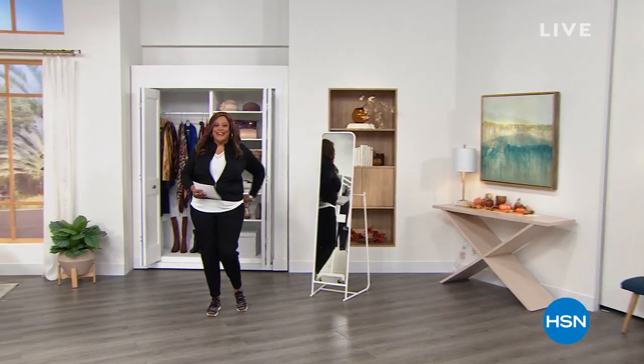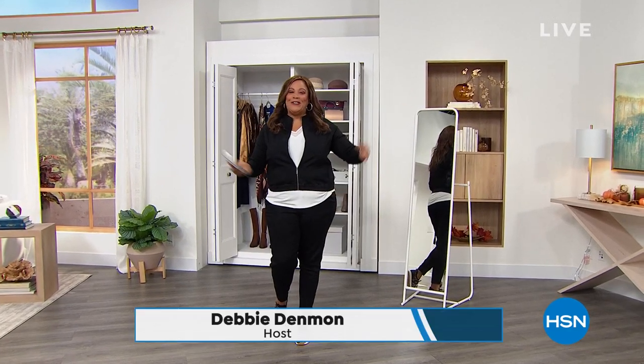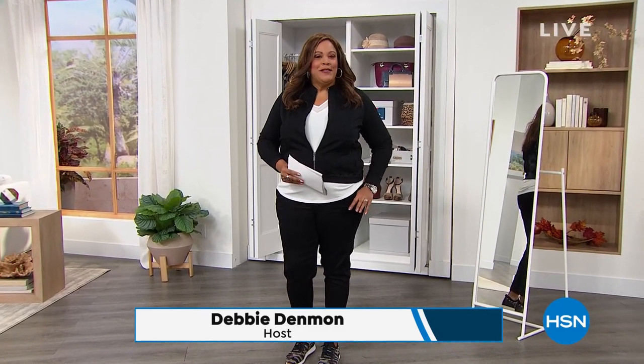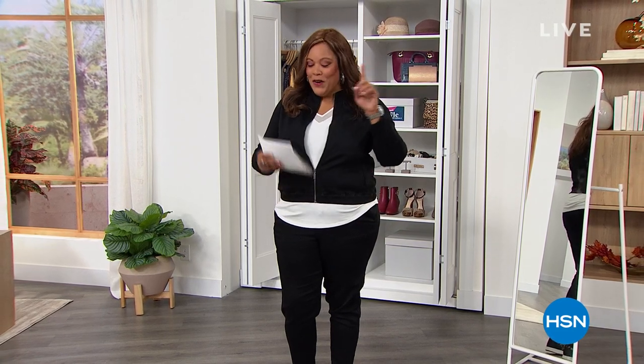All right, let's get it started ladies! It's your girl Debbie D in the house — that means it's 'Obsessed with Style with Debbie D.' Welcome! If this is your first time watching, I'm Debbie Denman, but friends call me Debbie D. Today somebody's going to win a $25 gift card just for engaging with the show.